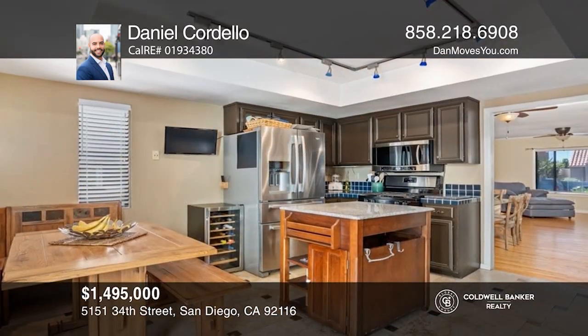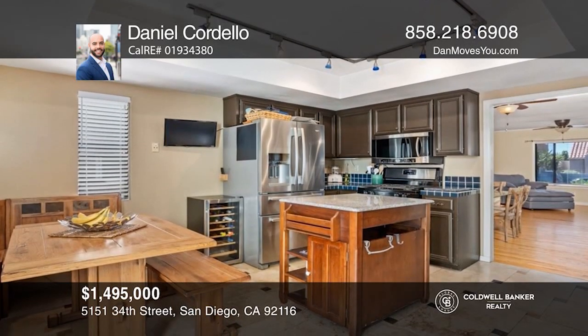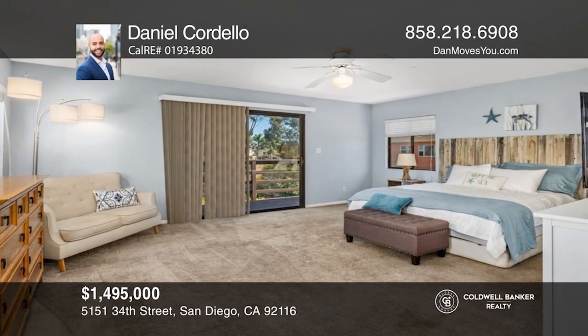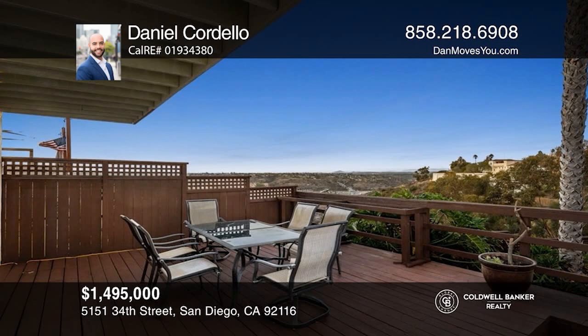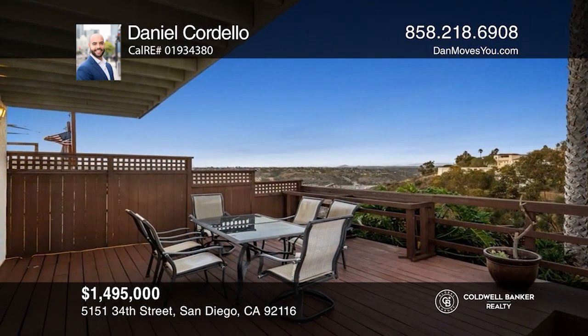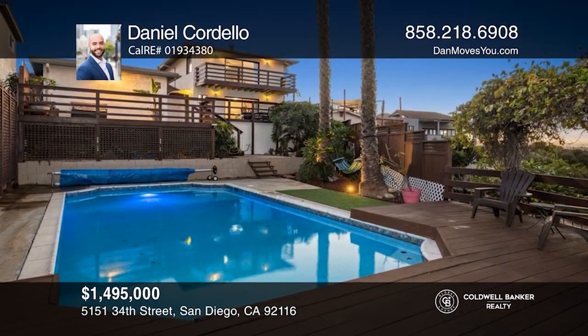Enjoy wide-ranging views from this four-bedroom, three-bathroom home. Inside there are original red oak hardwood floors, a remodeled first-floor bath, and an oversized primary suite with a large walk-in closet. The pool was recently resurfaced and there's over 1,100 square feet of deck space with multiple entertaining areas. Take the first step to buying your new home by calling Daniel Cordello.